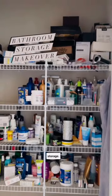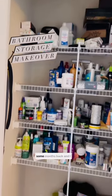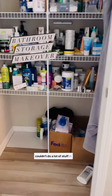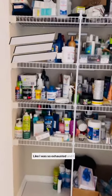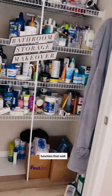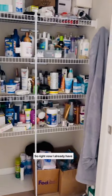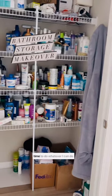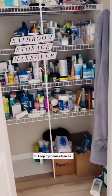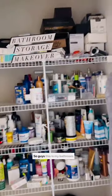So guys, this is my bathroom storage. You all know I was pregnant some months back and I couldn't do a lot of stuff in my home. I was so exhausted and I hated it because I couldn't function that well. But right now I already have my baby, so I have all the time to do whatever I can to keep my home clean as I used to.